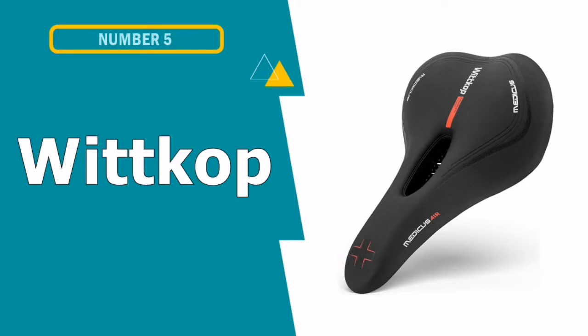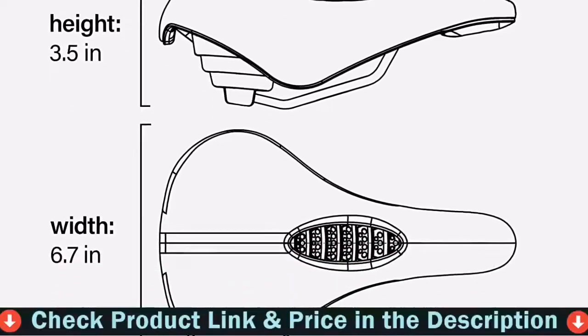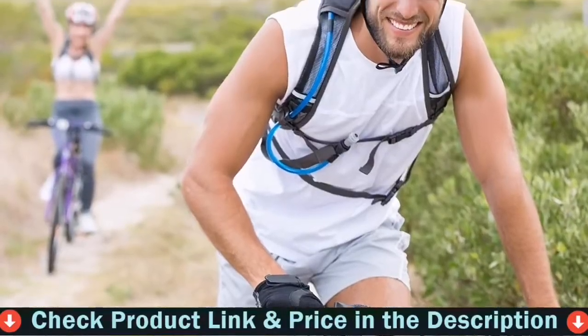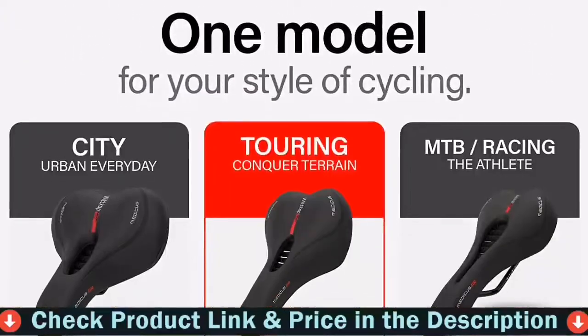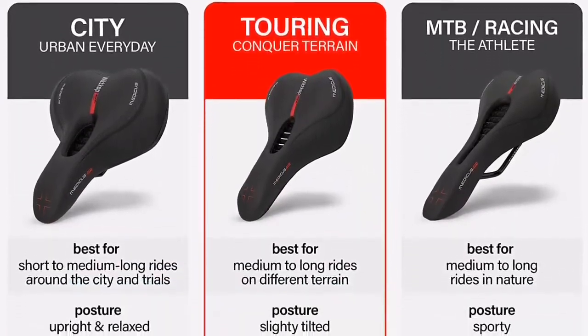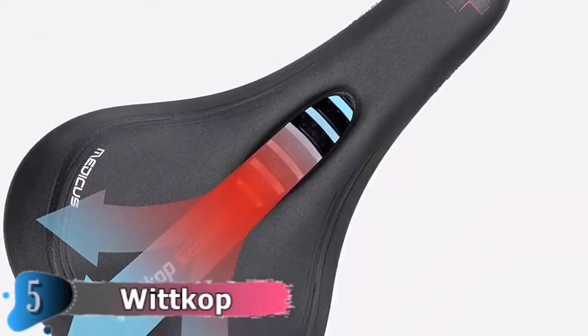Our fifth and last choice is Whitcock Bike Seat. This bike seat is made from supportive memory foam with a waterproof exterior that makes it great for all weather rides. Plus, it's available in three versions for city, mountain, and touring bikes. It also has an advanced airflow system that allows for increased ventilation while you ride, so you stay cool and comfortable mile after mile.